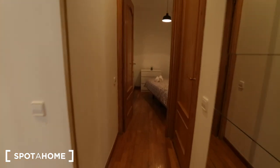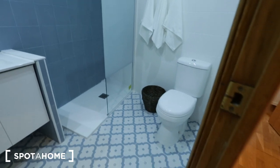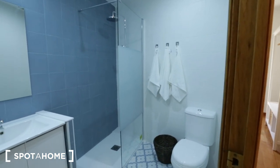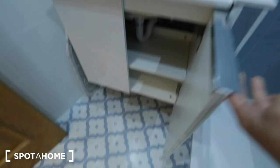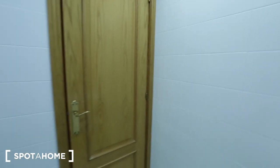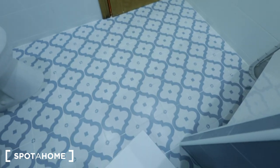Let's head to the bathroom. As you can see, it's a very good size — big and spacious. You have a toilet, a space to hang your towels, a shower, a sink with storage space down below, a mirror, and really cool tiling on the floor.